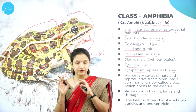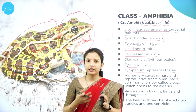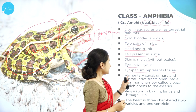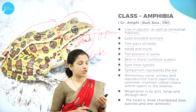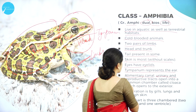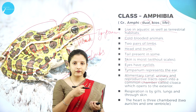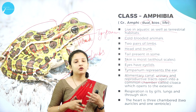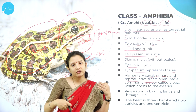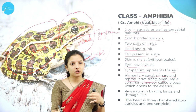Amphibians have a tympanum which represents the ear — they don't have ears but have an opening that functions like an ear, called the tympanum. They also have an alimentary canal, giving them an organ-system level of organization, through which food passes.